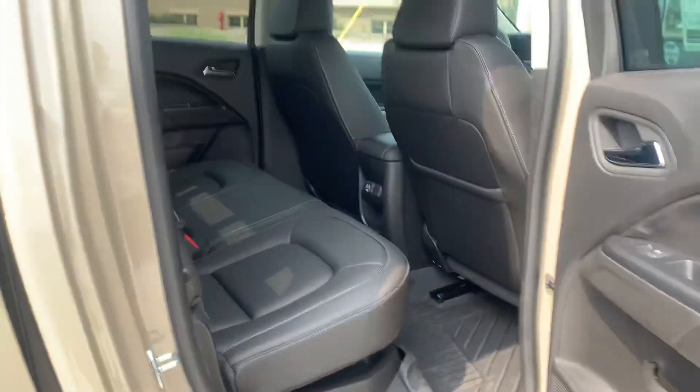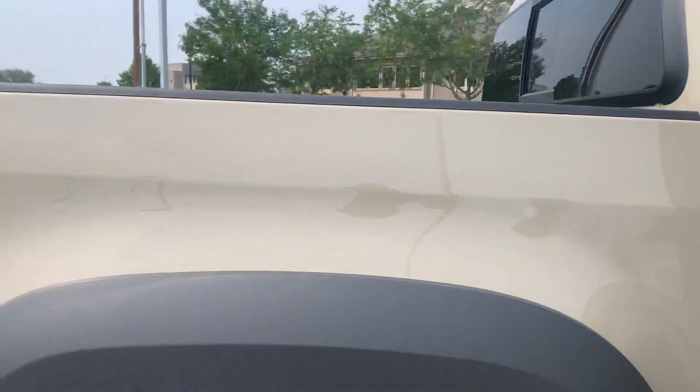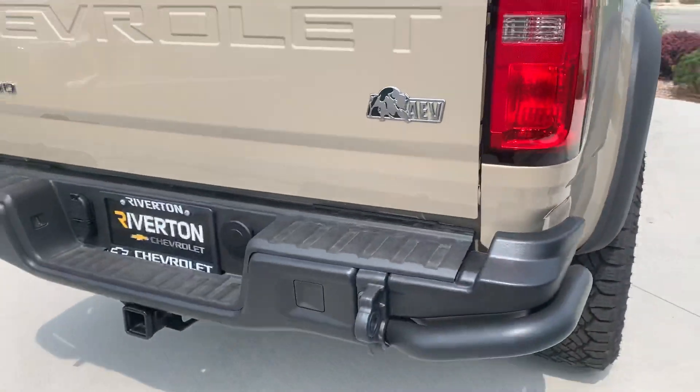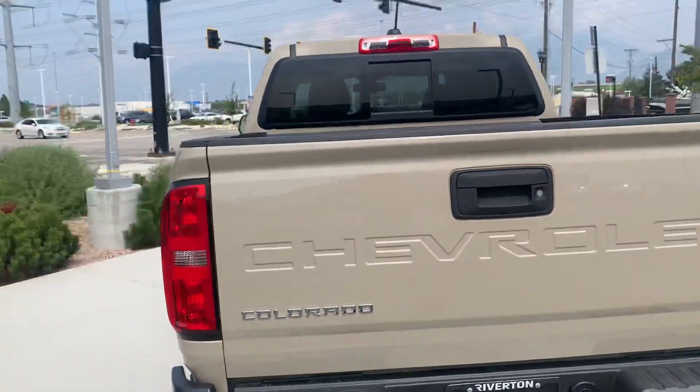It's got these cool four liners, USB ports in the back, under-seat storage, your DSSV shocks, off-roading tires, metal bumpers, recovery hooks — all that fun stuff.